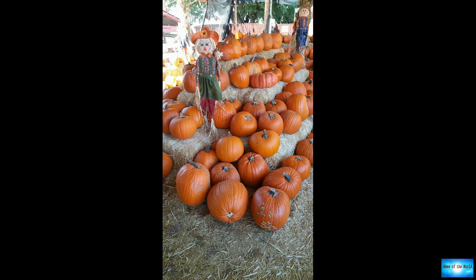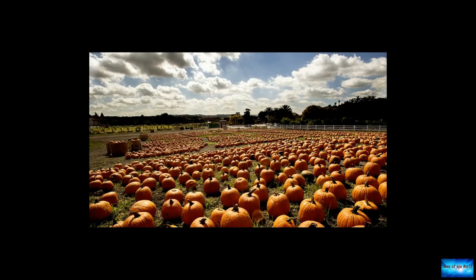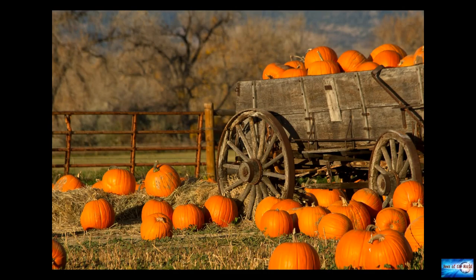Nothing quite spells fall is here like a pumpkin patch outing. With an apple cider in one hand and an orange gourd in the other, it's one of our favorite ways to welcome autumn. Below, nine amazing pumpkin patches all over the country.